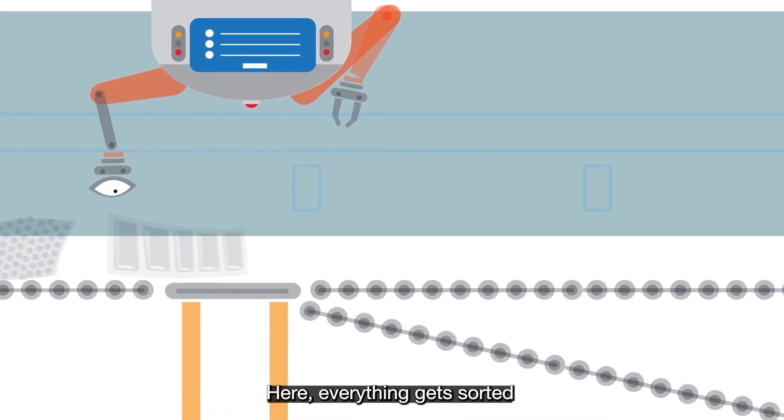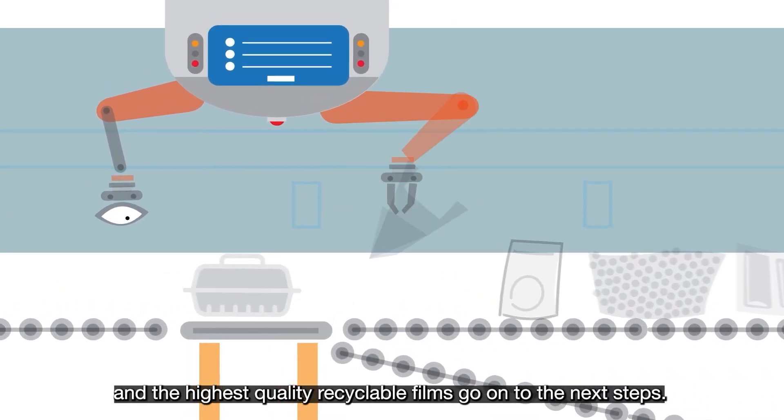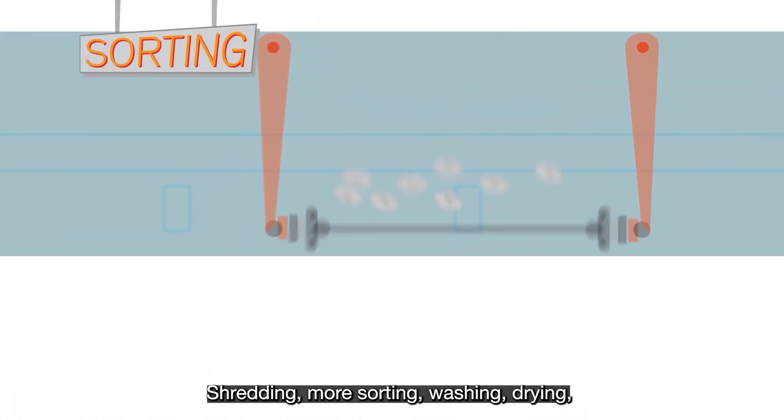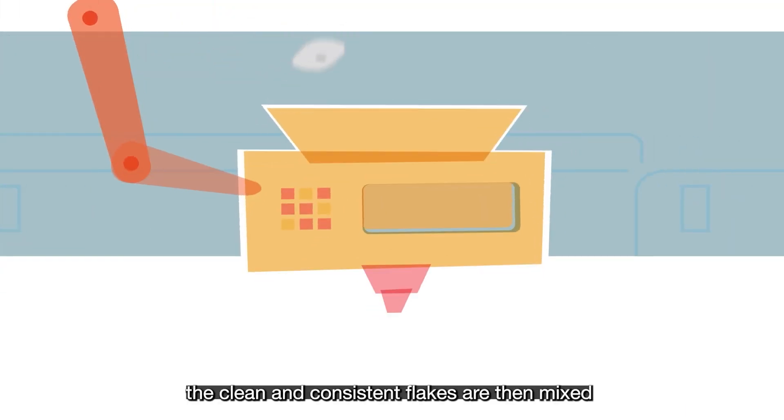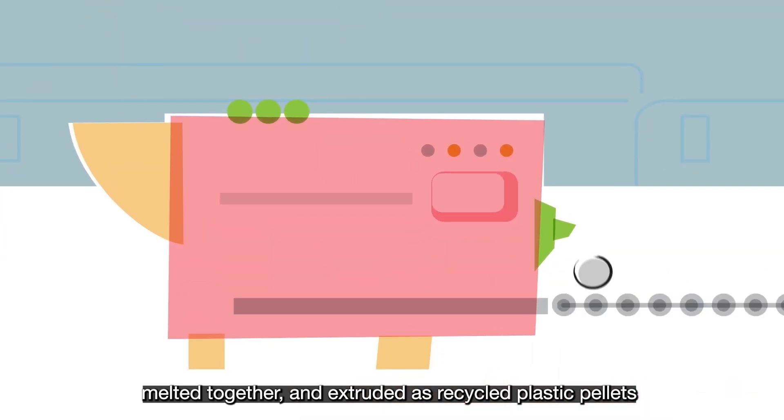Here everything gets sorted and the highest quality recyclable films go on to the next steps: shredding, more sorting, washing, drying. The clean and consistent flakes are then mixed, melted together and extruded as recycled plastic pellets.